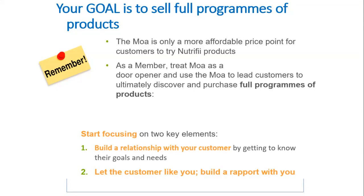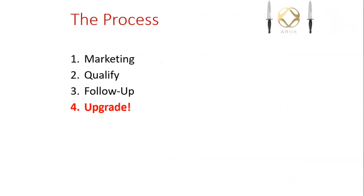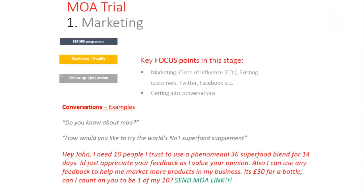The MOA process is simple: get a customer, follow up, they get great results, ask for referrals, and you'll have a thriving sustainable business. This is what we did at the very start of Team Commando and we all shot up like a rocket. Here's the process: first, market it; qualify people; follow up; then upgrade - you want people upgrading to more products; and then ask for referrals.